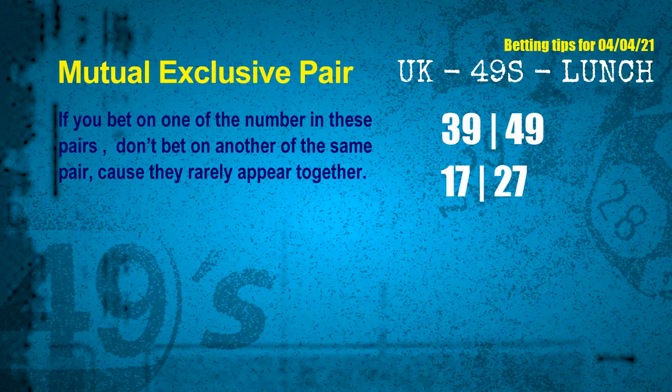These numbers in a pair both match the following ones and colors, but according to thousands of results before, they rarely appear together — which means if you bet on one of them, don't bet on the other in the same pair. The mutual exclusive pairs for the next draw are: first pair, 39 and 49; second pair, 17 and 27.